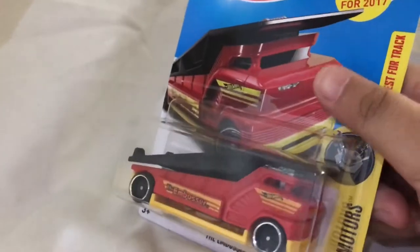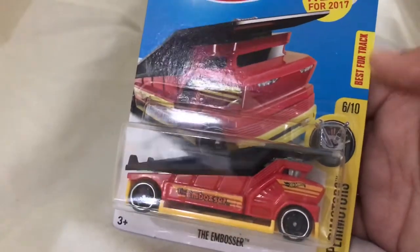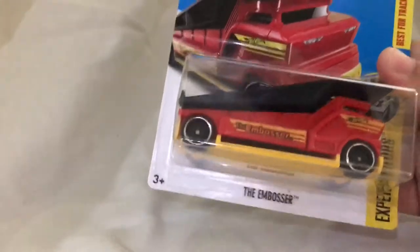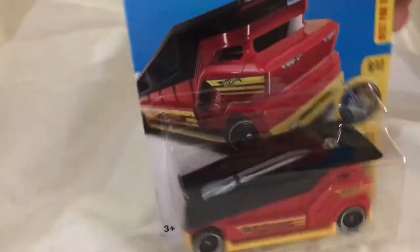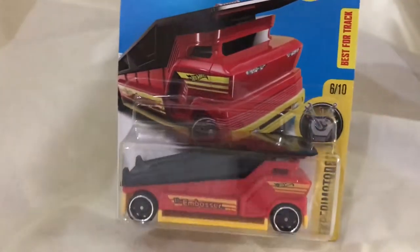Now let's take a look at the next one. The next car is the Embosser, which is one of the other 2017 new ones. It says it's best for tracks, so if you have a Hot Wheels track and you have this one, I'd recommend trying it. I've seen this one a lot — I have a few in different colors. Here's the front view from the box.